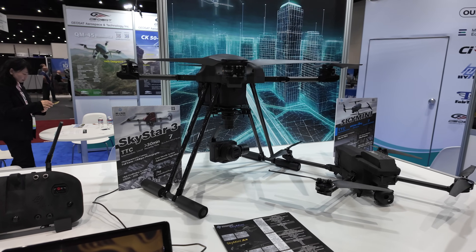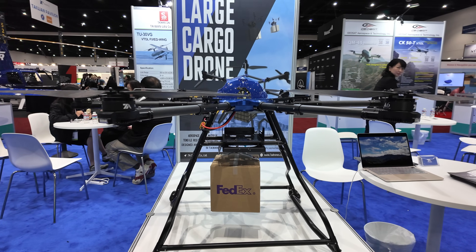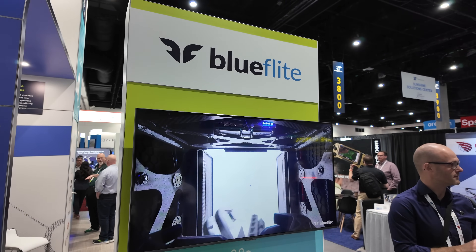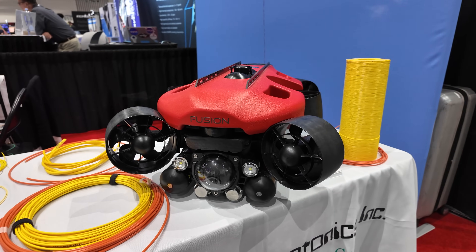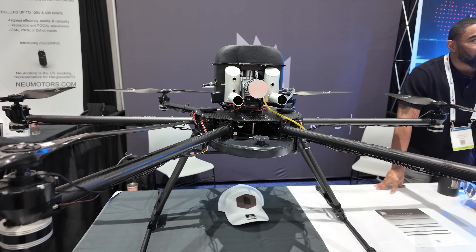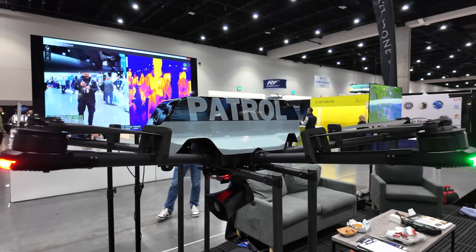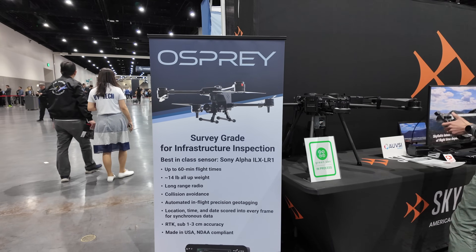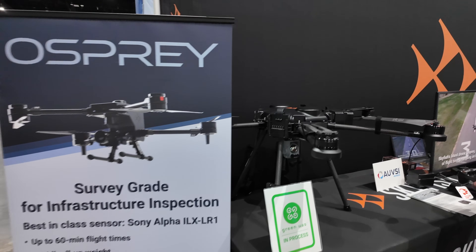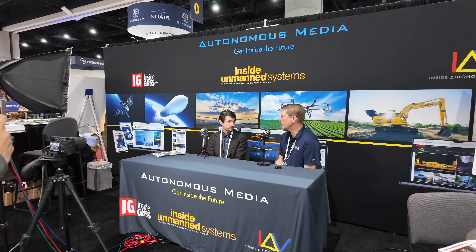Roaming the floor — every booth has unique and custom-built drones. There are a bunch of cargo drones for shipping and delivery, some underwater photography drones on display, unique builds I've never seen before, as well as security drones for surveillance, surveying, and infrastructure. This one here is from the company Skyfish. And even in the very back, there's a whole live podcast going on at the show.